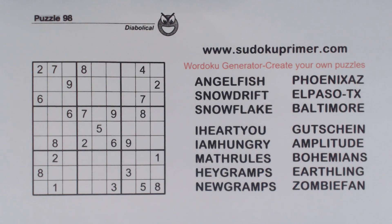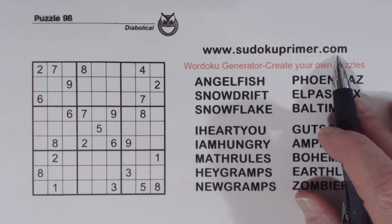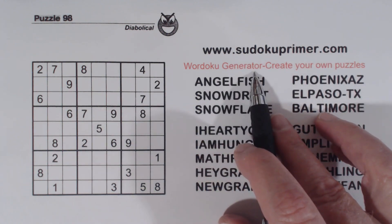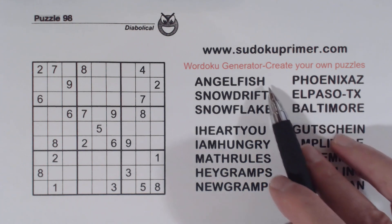Before we solve this puzzle, let me show you a Wordoku generator that's out on sudokuprimer.com, where you can create your own personal puzzles with words or phrases you come up with. Go to sudokuprimer.com and choose menu item Wordoku generator. You choose the word or phrase, it generates the puzzle for you to print, and it's all free. There are hundreds of possibilities, limited only to your imagination. Here are some example words and phrases you can use.